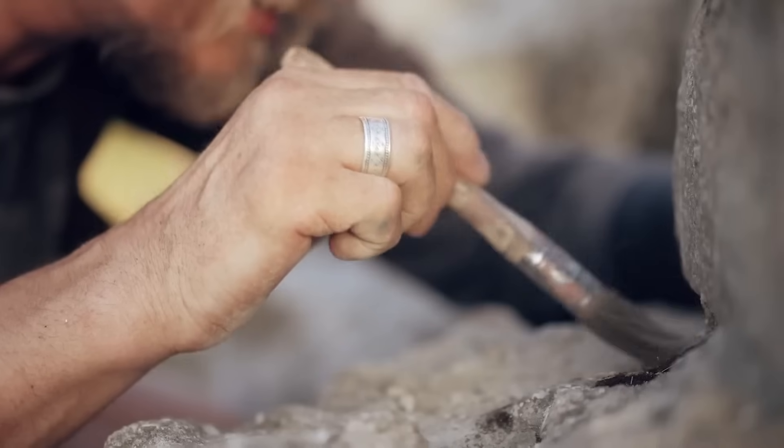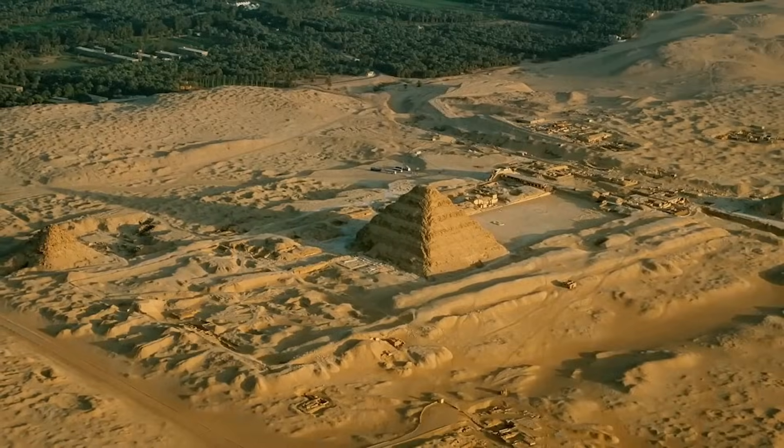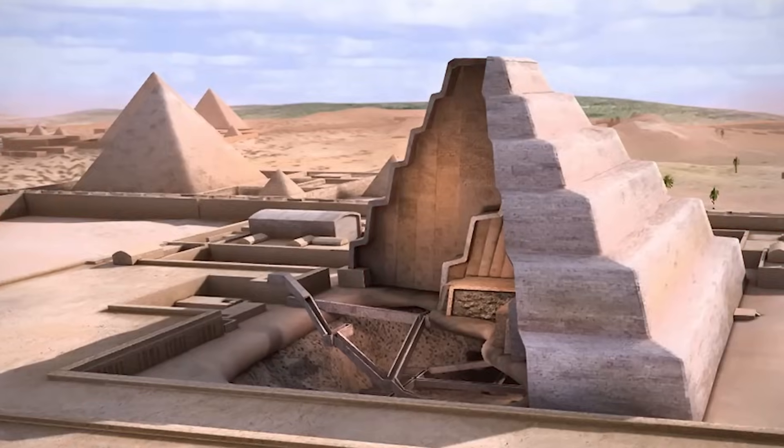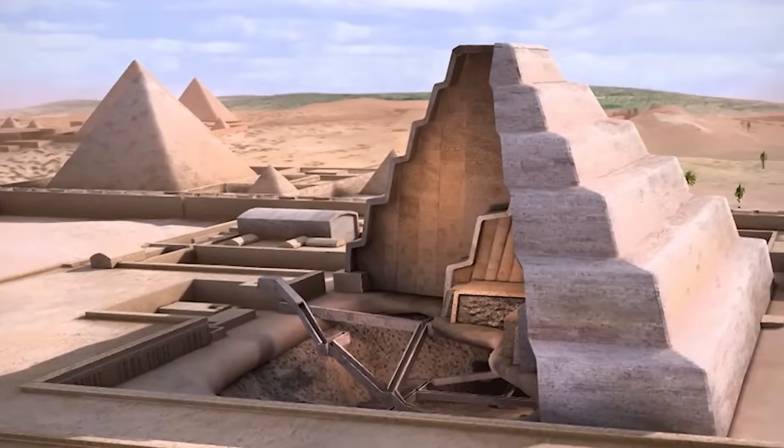Archaeologists have just opened a tomb sealed for over 4,000 years. Inside is a chamber no human has entered since the day it was locked in the age of the pharaohs.